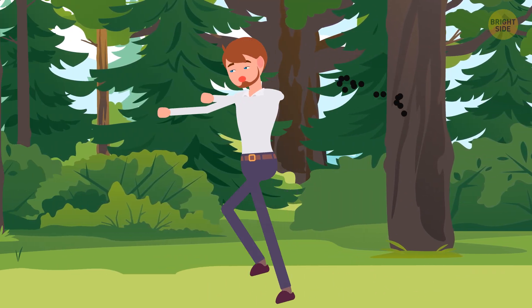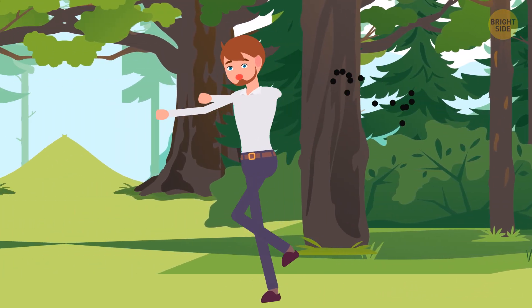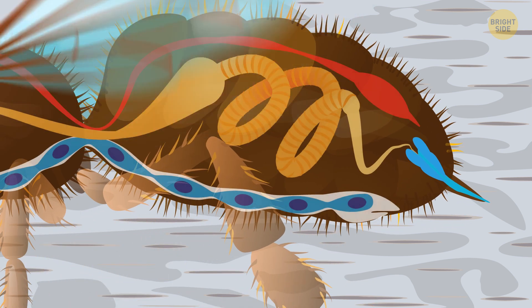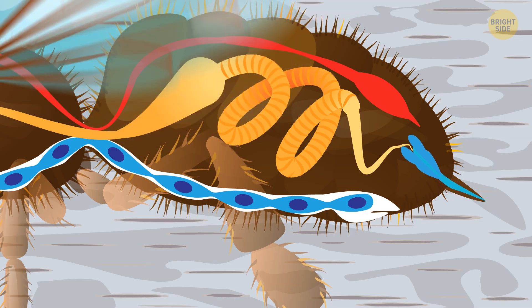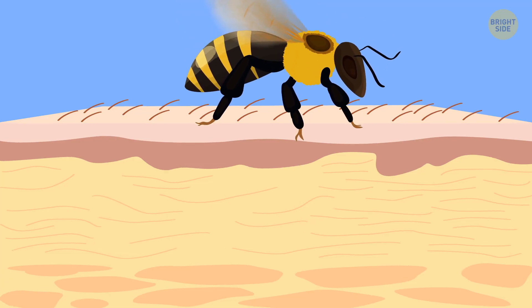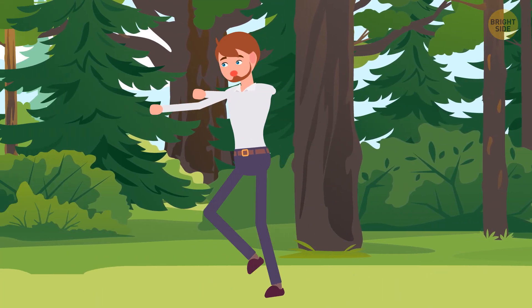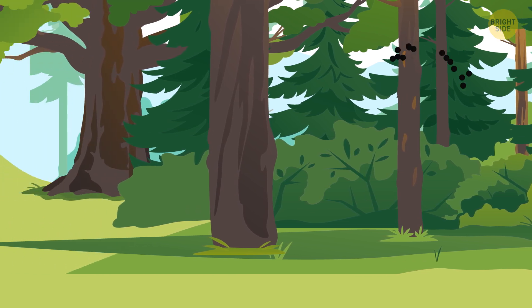Yellow jackets can sting multiple times, unlike bees that can only sting once. Bees jab their barbed stingers into your skin — and that's also the part that holds their nerves, muscles, and digestive tract. That's why a bee can't survive losing a barbed stinger. Yellow jackets don't lose anything. Running away won't help.